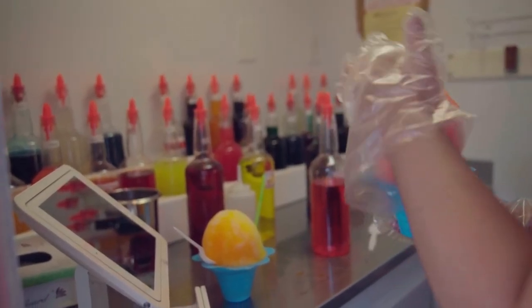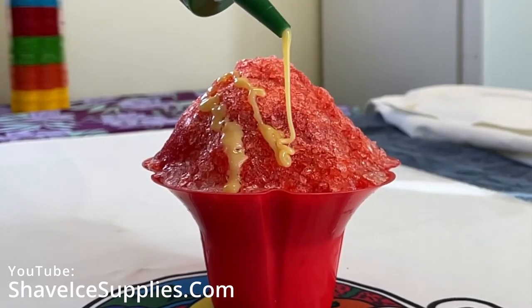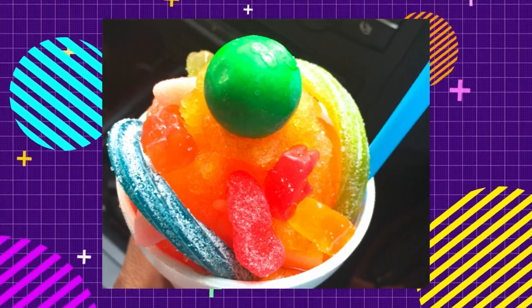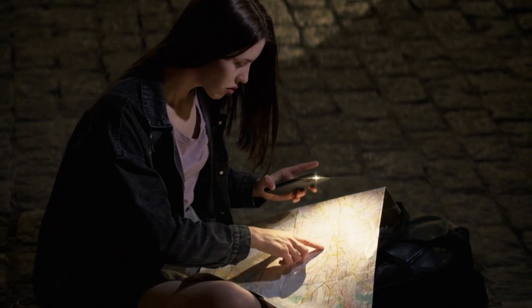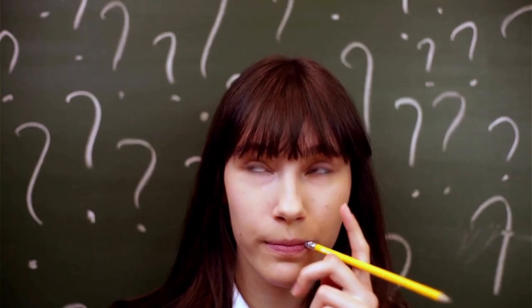Snow cones are enjoyed topped with a combination of hundreds of different flavored syrups, and sometimes paired with ice cream, condensed milk, candies, cakes — they really get extravagant. But narrowing down the exact city that popularized this American summer treat is a little bit of a sticky situation.